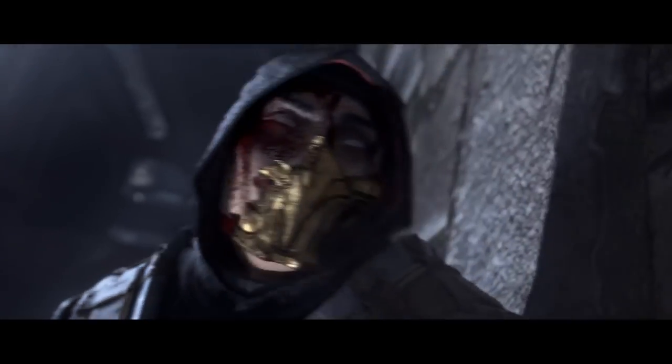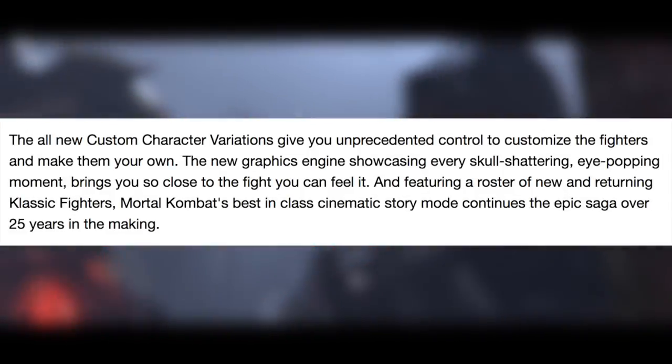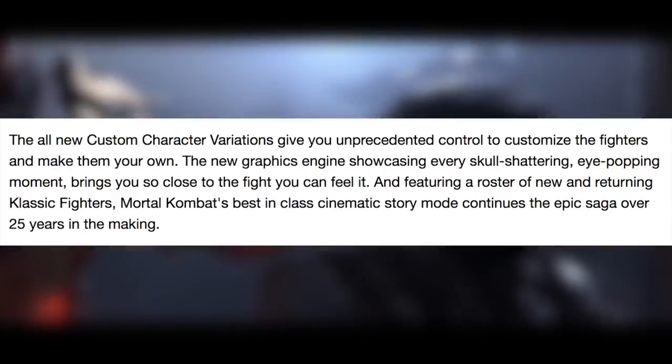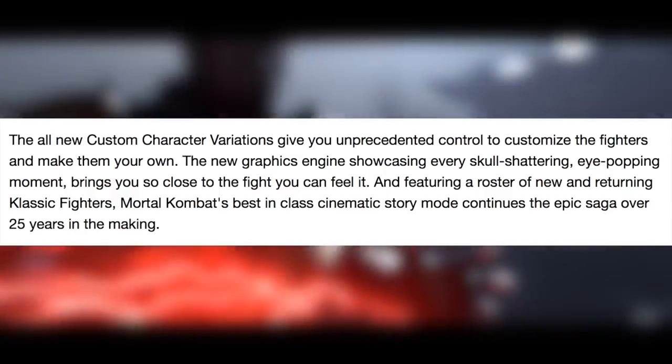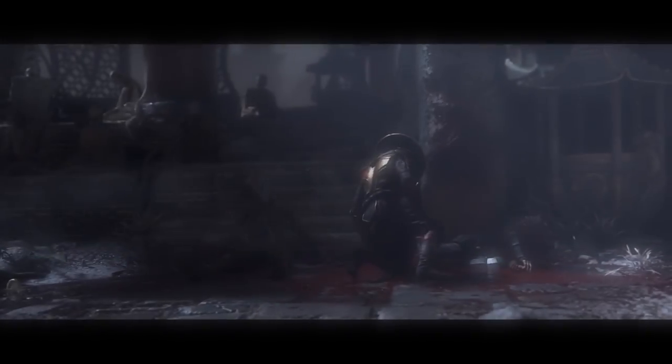First things first — the initial American GameStop product details for Mortal Kombat 11 said: 'The all-new custom character variations give you unprecedented control to customize the fighters and make them your own.' That was essentially the one statement that was everywhere — on press releases, on pre-order pages — that was all we had to work with.